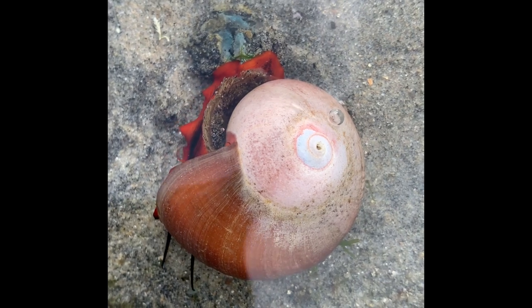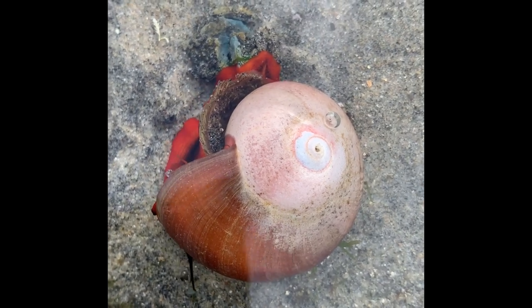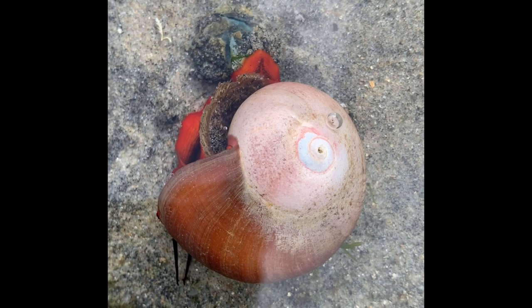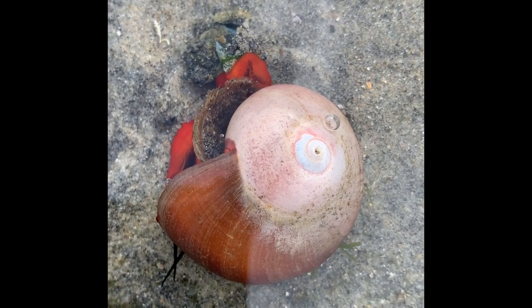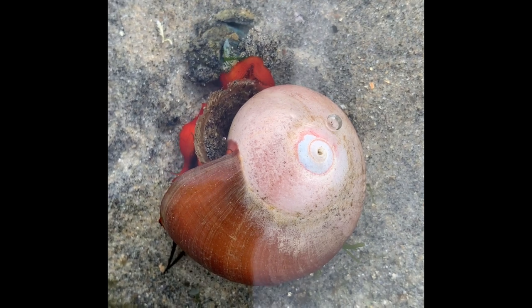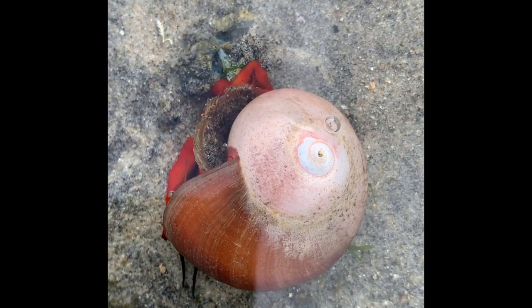Most snails can see, although their vision's not very good. What they do instead is they use their tentacles on their head, just like this little guy is. Land snails have two sets of tentacles, and water snails only have one set of tentacles.